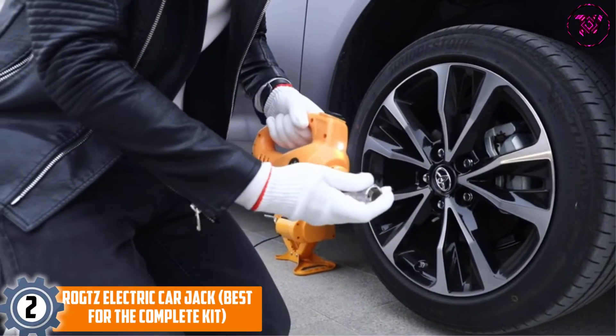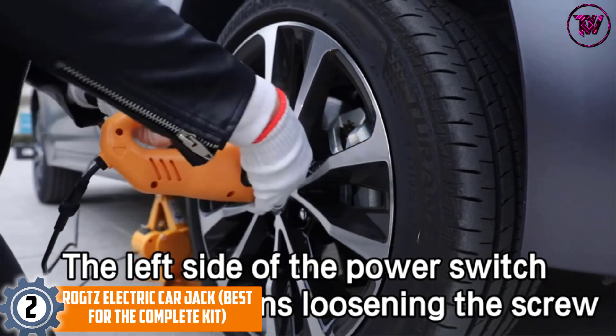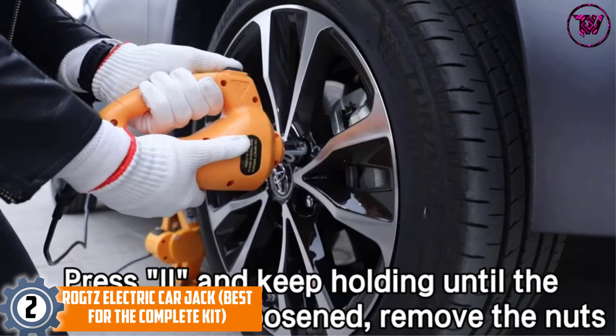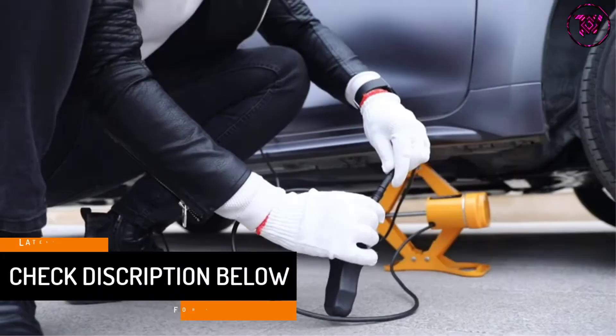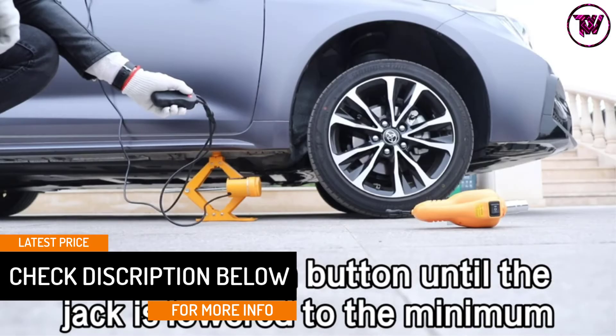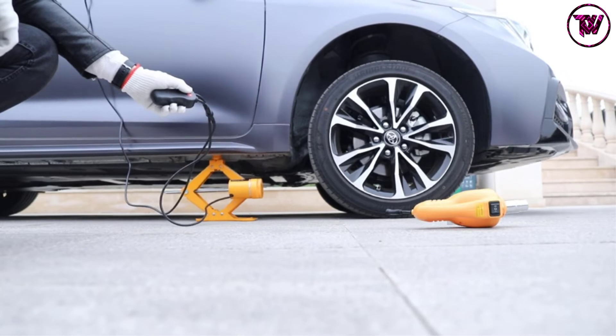At number 2: Rotes Electric Carjack — best for the complete kit. This superb carjack comes with all sorts of accessories. Investing money in this unit is the most suitable thing to do for having a suitable experience. This pack is delivered with compact triangle construction and a thickening steel plate for extra convenience.